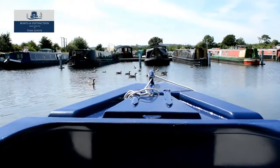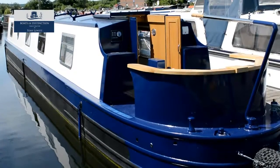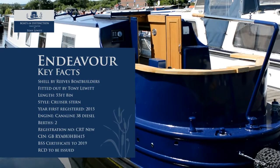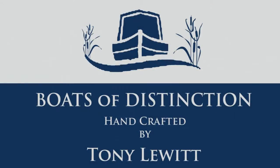An off-the-shelf, ready-to-go new boat with optional extras — a possibility which is even better when you step aboard. Endeavour really is a boat of distinction.